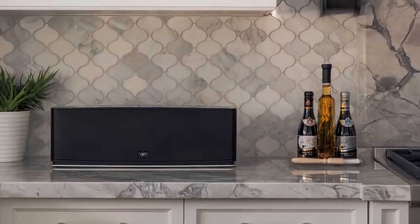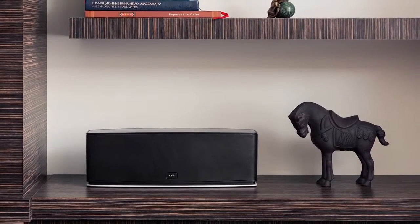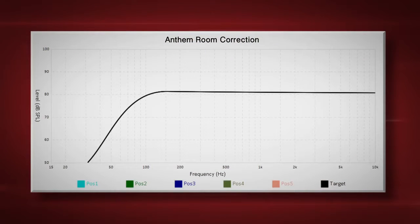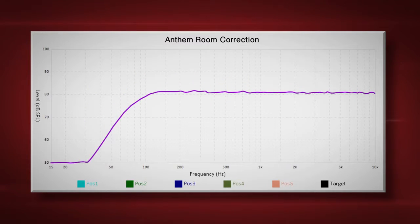Anthem Room Correction provides a great advantage when dealing with problematic environments such as kitchens and bathrooms where hard surfaces negatively affect the sound overall in the environment. It's by no means a junior version — all the same algorithms, to the limits of the processing power, are in there. Users have discovered you can call up the curve viewer and see exactly what it's doing from every position. You start to realize this is not something that you can do manually with a graphic or a parametric equalizer. It's actually a lot of fun.